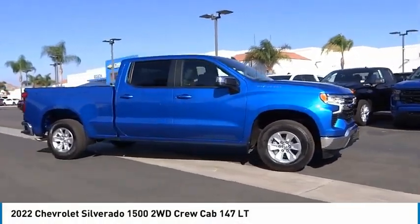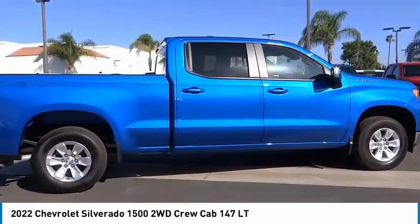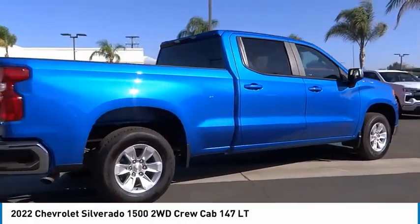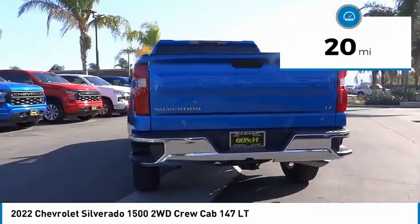Stop by and take a look at the 2022 Silverado 1500. The Chevy Silverado 1500 has the lowest cost of ownership of any full-size pickup. This vehicle has less than 100 miles.